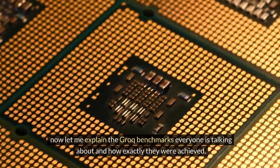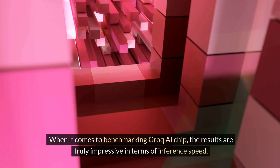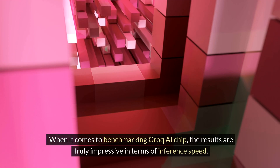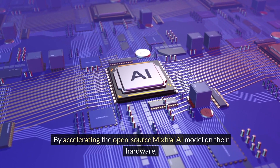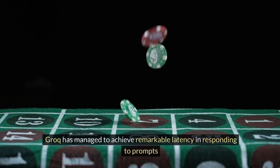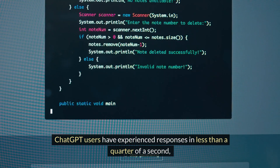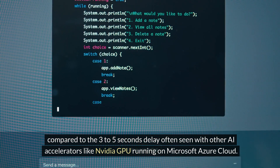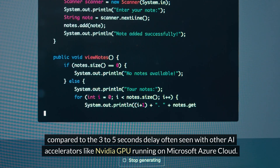Now let me explain the Groq benchmarks everyone is talking about and how exactly they were achieved. When it comes to benchmarking the Groq AI chip, the results are truly impressive in terms of inference speed. By accelerating the open-source Mistral AI model on their hardware, Groq has managed to achieve remarkable latency in responding to prompts. ChatGPT users have experienced responses in less than a quarter of a second.